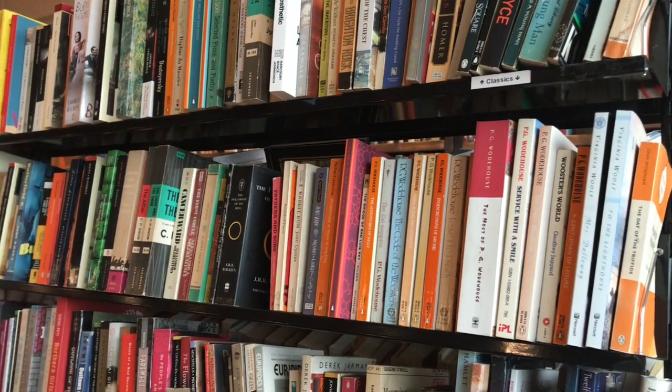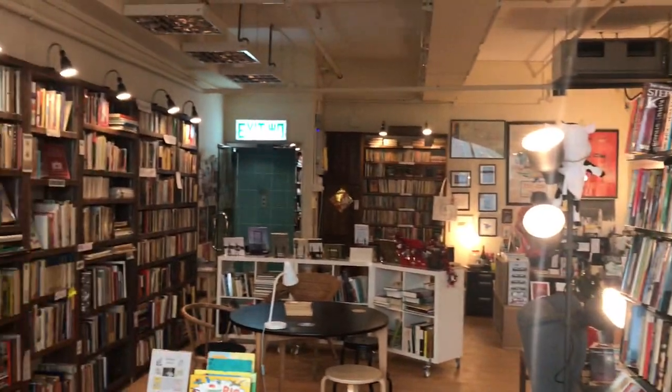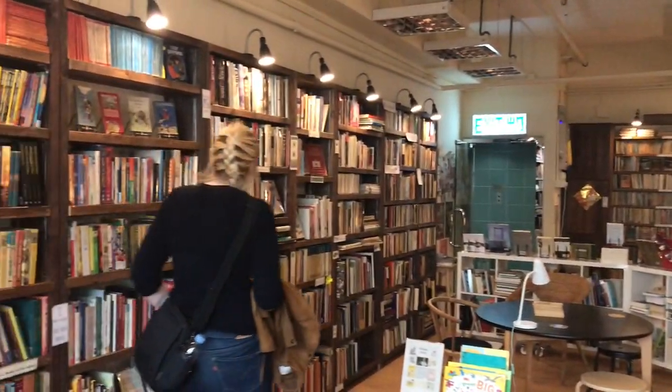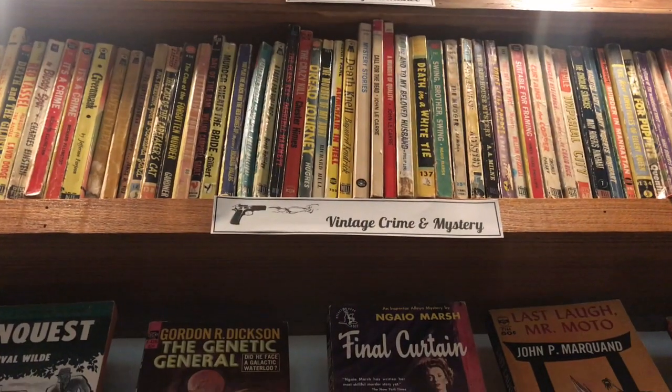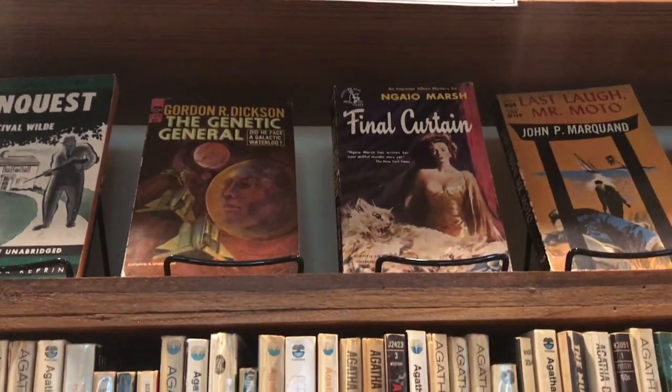And I really loved chatting to the owner there. She was so interesting and fascinating. And they had a really great collection from local authors. I did have a look at a few of the titles and it was just brilliant to see such support from an independent bookstore within the community.